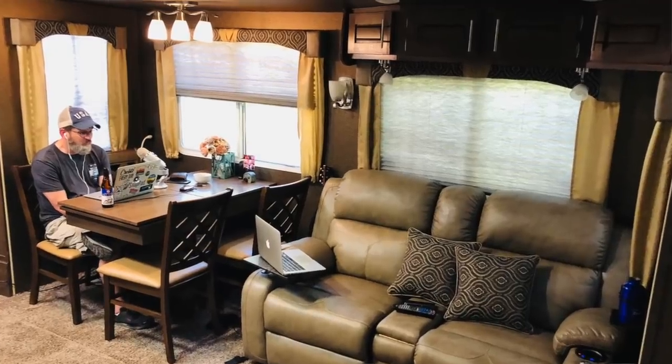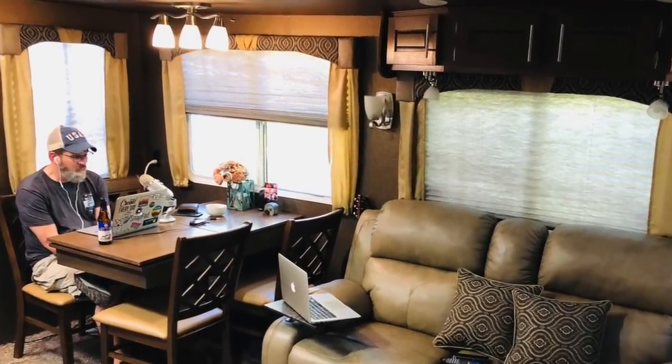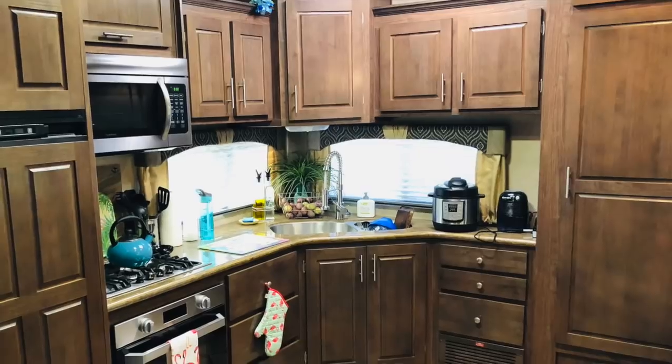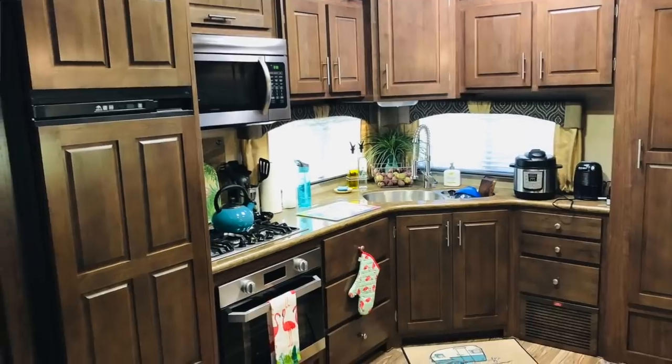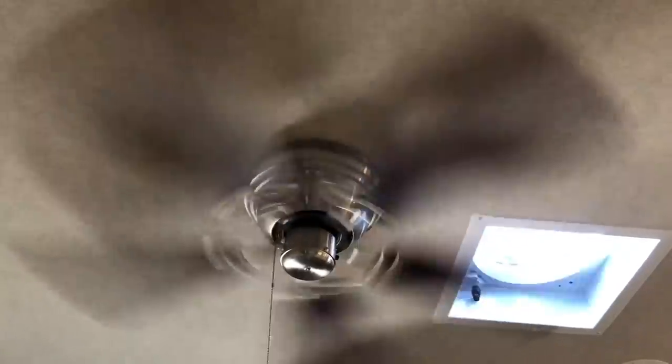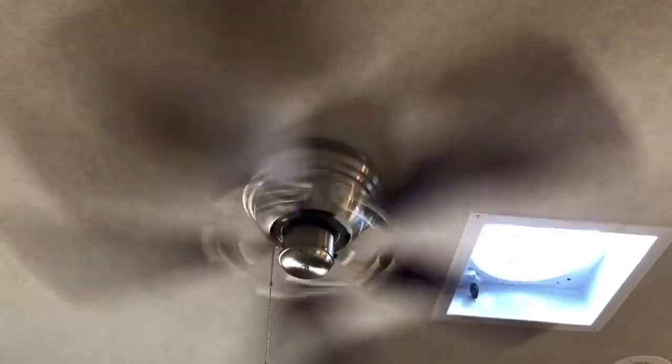There's plenty of lighting in here — all LED except for maybe two lights. That's good for energy efficiency. The refrigerator is a dual-power refrigerator, which is something we really wanted. We didn't like having a residential refrigerator in the RV, so we're really happy with that feature. It also has a ceiling fan, which helps keep the air flowing.